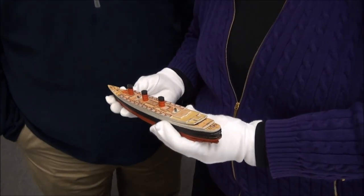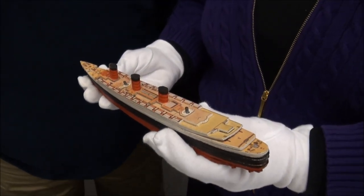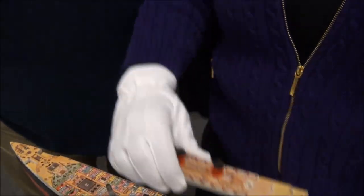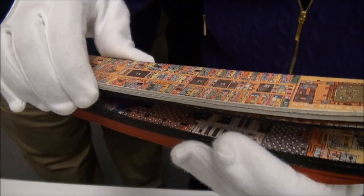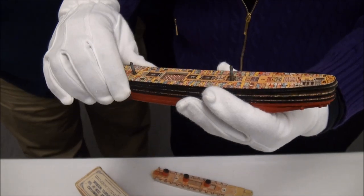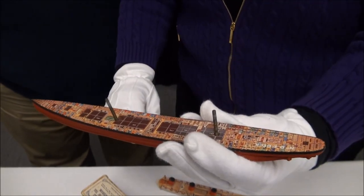I got it from my uncle who was a ship's doctor on the Queen Mary. Ship's doctor on the Queen Mary. And what's cool about this is you can see actually each of the decks — the model actually shows you deck by deck of the Queen Mary. I mean, this thing is excellent. Isn't this great?